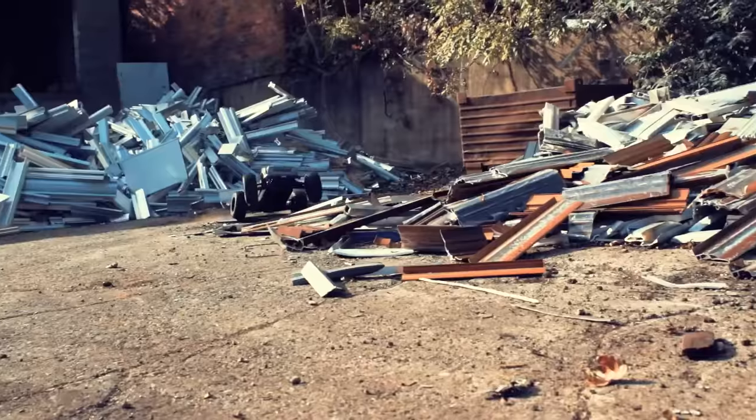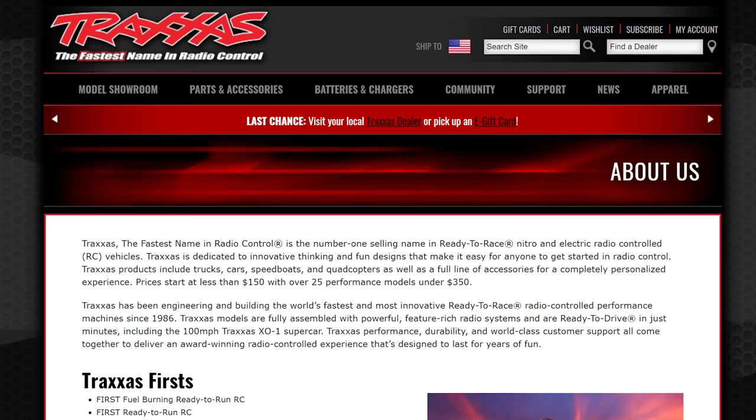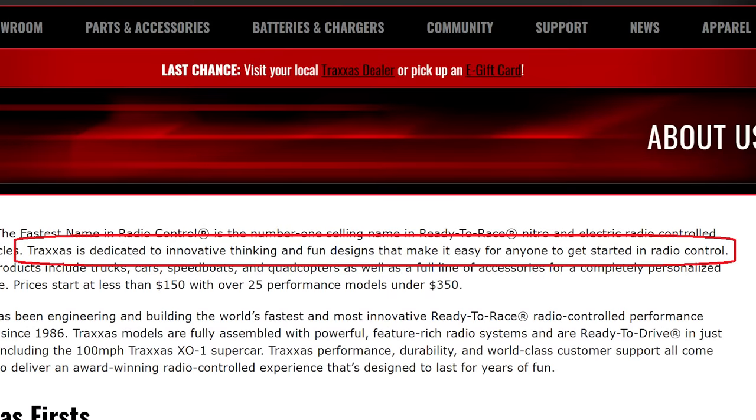The about us page on Arma's current website reads: 'Arma is a brand that defines high-speed, super-tough RC action.' And yeah, I think that's pretty accurate — when I think of Arma, I think high-powered 6S bashers. On the Traxxas website, their about us page states: 'Traxxas is dedicated to innovative thinking and fun designs that make it easy for anyone to get started in radio control.' And that sounds pretty dang true too.